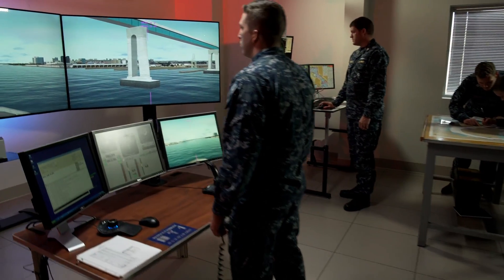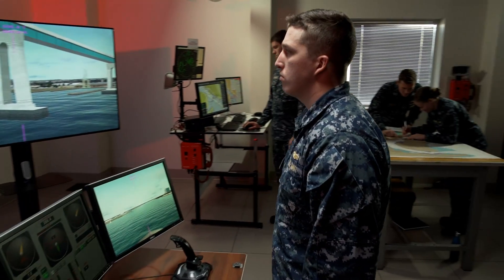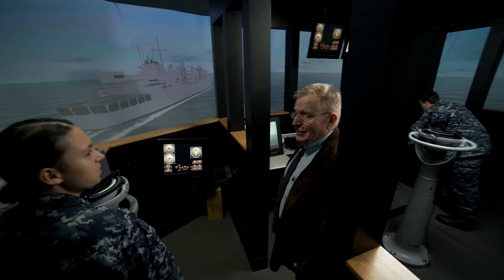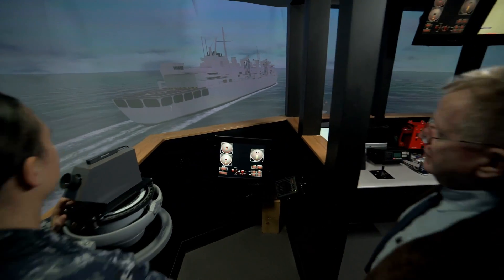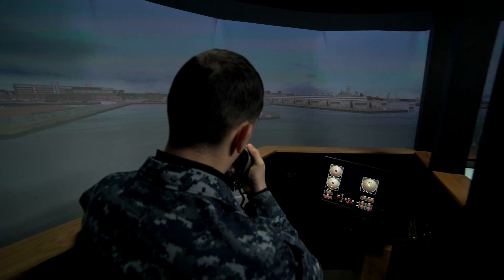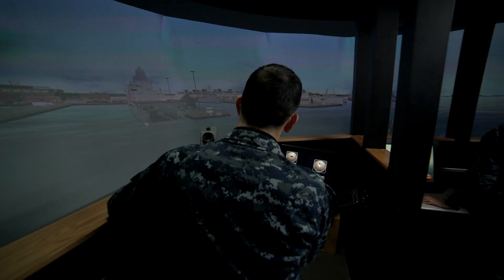The Cove Simulator really pushed the boundaries on our comfort level in order to build our confidence. The full mission bridge — you feel like you're on a ship. There's movement, there's sound. And here we can make mistakes and then learn from those mistakes without being concerned about having two large vessels trading paint.